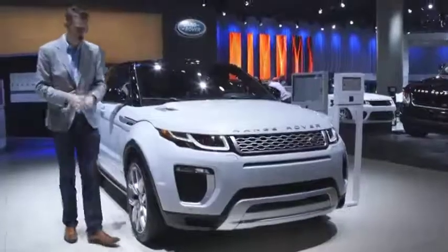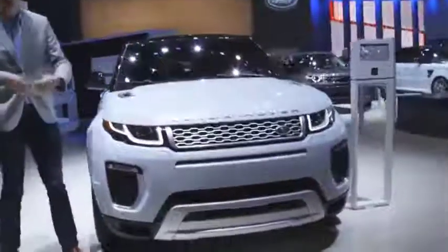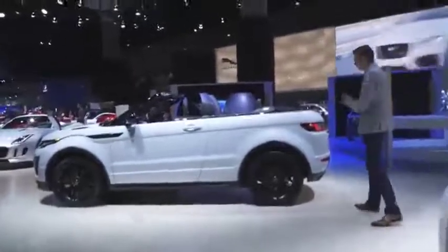This is Alistair Weaver for Edmunds with a new version of the Range Rover Evoque. Now, if you thought the original Evoque was a bit of a niche, then consider this. This is the Evoque convertible with an electrically folding soft top that goes up in 21 seconds at speeds of up to 30 miles an hour and comes down again in 18. We would demonstrate it if we could find the fuse.